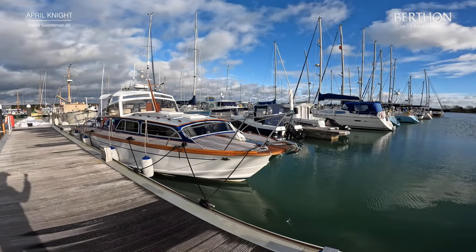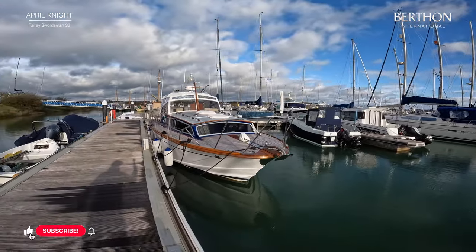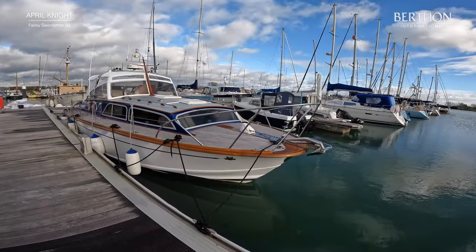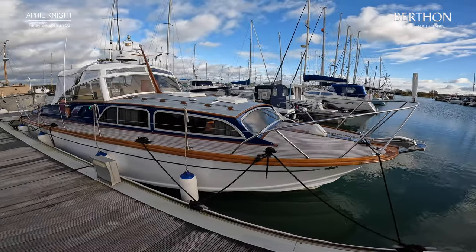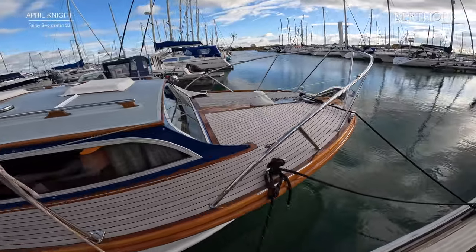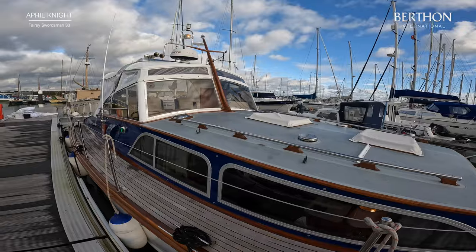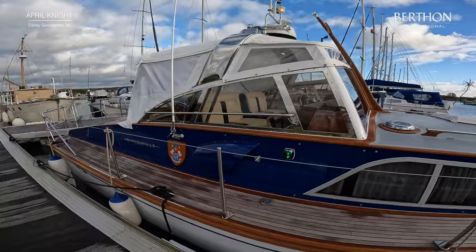This is the wonderful April Knight — a very special Ferry Swordsman 33, the aft cabin variant. She was built by Ferry Marine Limited of Hamble Point, first moulded in 1970. There's a great amount of history and heritage behind this brand. Taking a deep V hull which Raymond Hunt in the US had been developing, Alan Bernard took the lines of that hull, stretched them and turned them into this line of boats, running from the smaller Ducklings right the way up to the Amira at 53 feet.